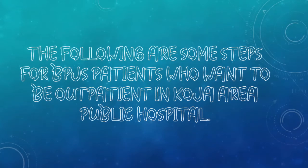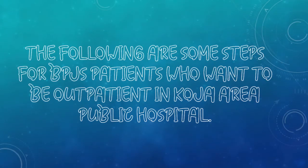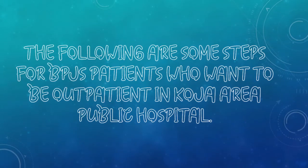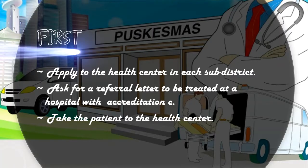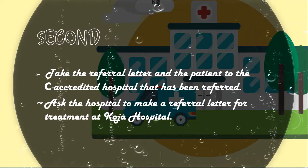The following are some steps for BPJS patients who want to be outpatient at Koja Regional Public Hospital. First of all, you have to apply to the health center in each sub-district and ask for a referral letter to be treated at a hospital with accreditation C. Take the patient to the health center because to make a referral letter, the patient must be examined first.